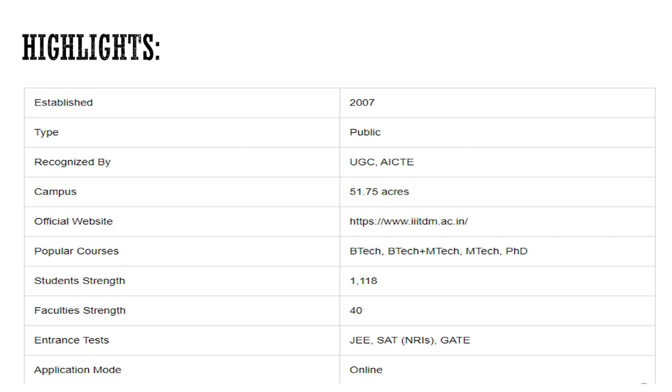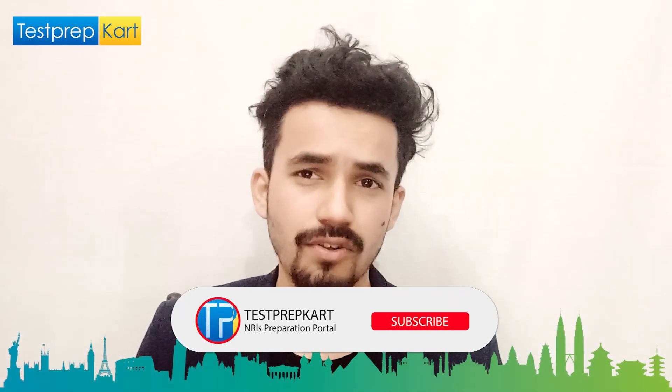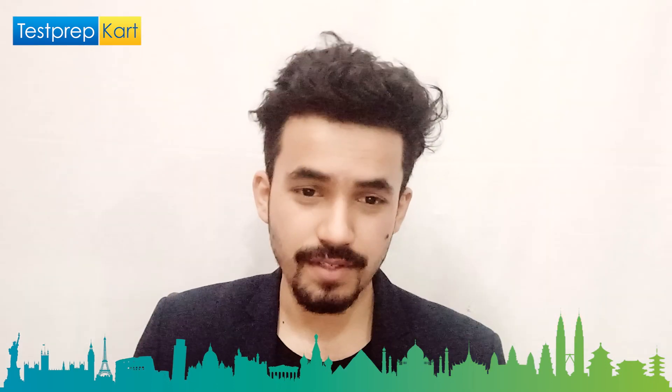The popular courses are BTech, BTech plus MTech integrated, MTech, and PhD. The student strength is 1,118 and total faculty is 40. The major entrance exams accepted are JEE, SAT for NRIs, GATE, and UGC NET for PhD. The application mode is online.